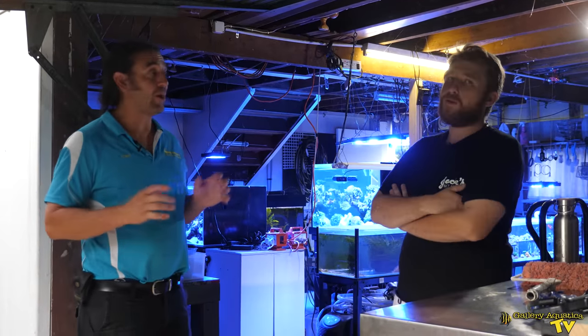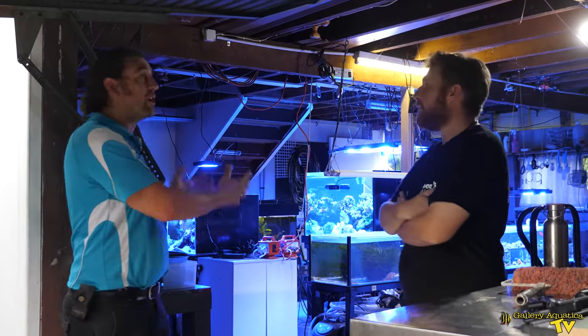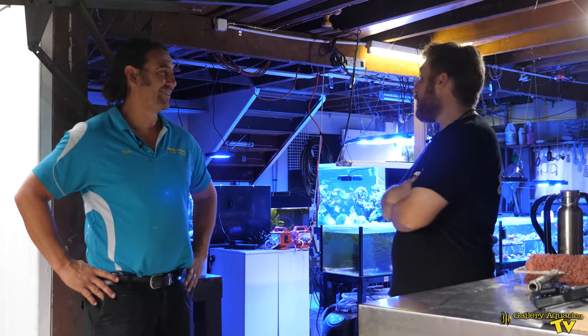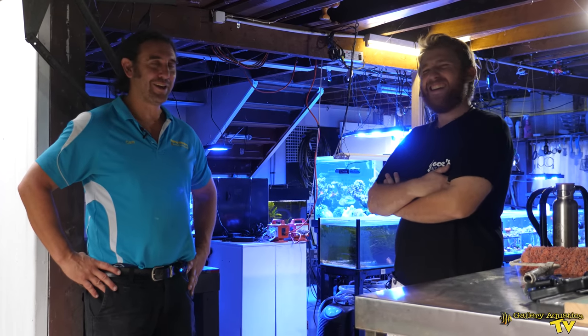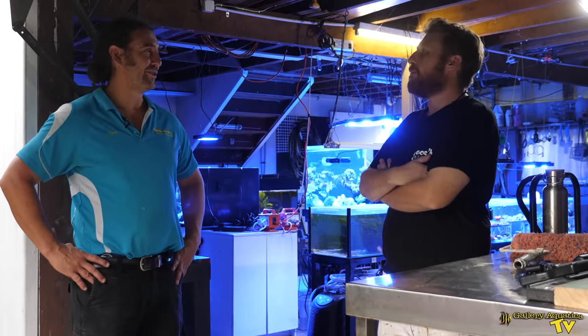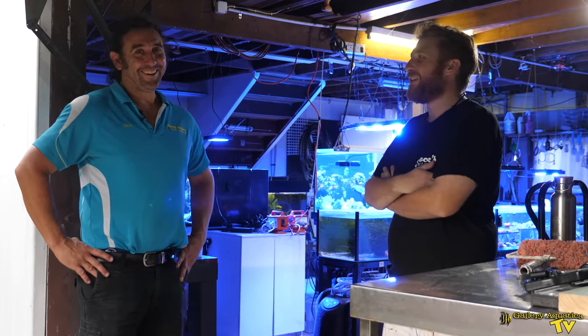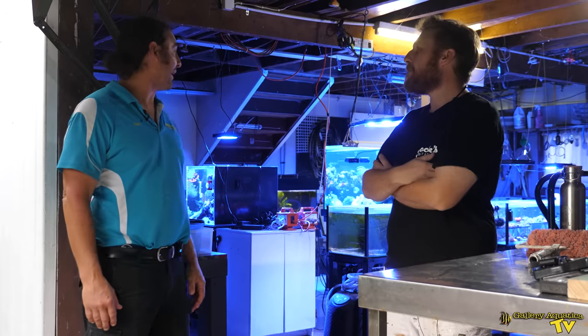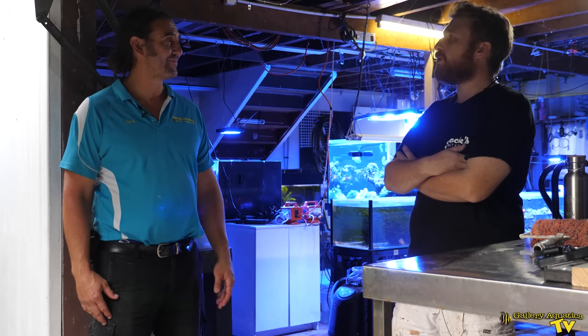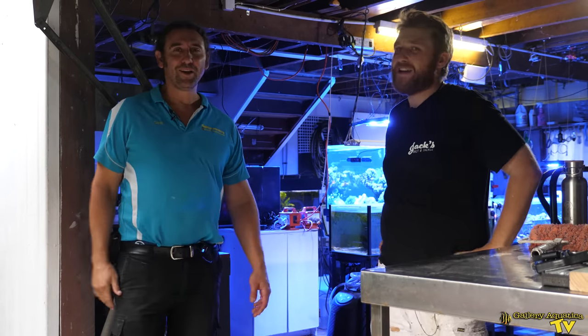We could certainly talk for hours about the equipment and things you're running on these systems. I heard you're going to be moving — obviously you've got to move all of this into another shed. It's hard enough moving a single tank, let alone a whole fish room. That's what I love about the hobby — it's always stressful and always keeps you on your toes. Thanks so much for letting us have a look through, and when you're set up at the new place we'll have to come out and check it out.